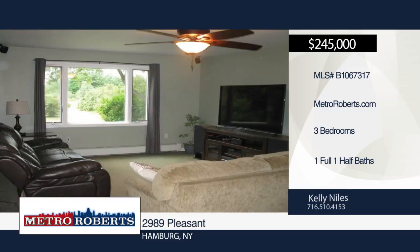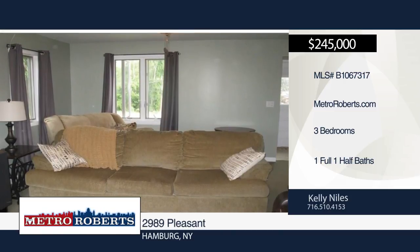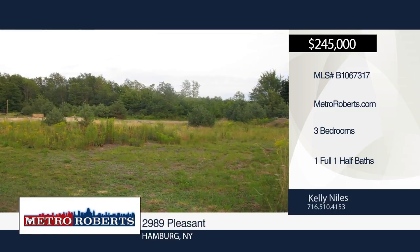Spend time outside in the massive yard with fire pit and 50 by 50 hockey rink, complete with boards and netting. A separate 936-square-foot, 2-plus garage with heat, electric, and water is also included.